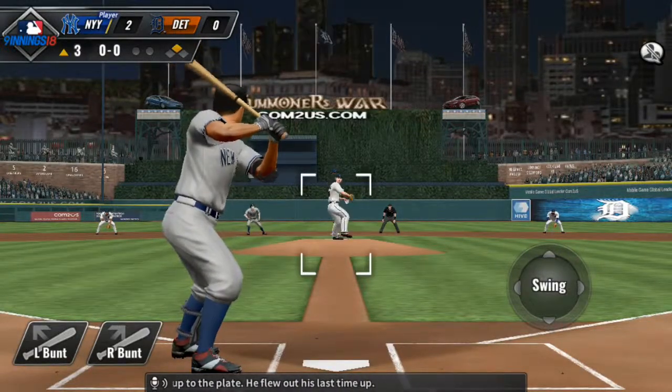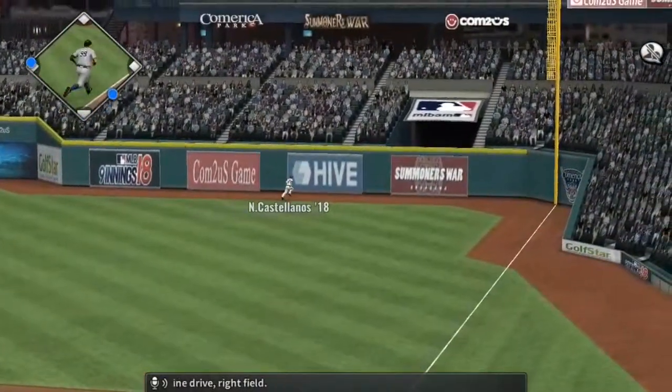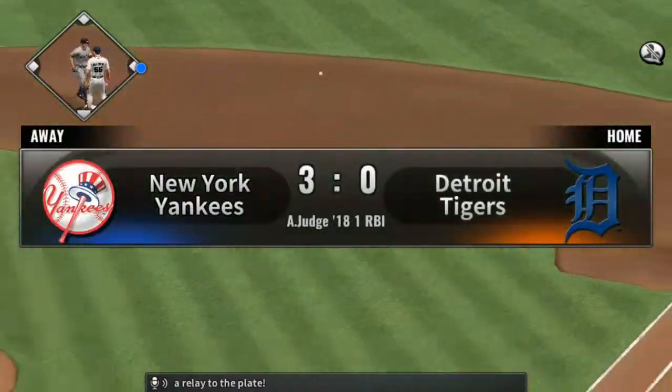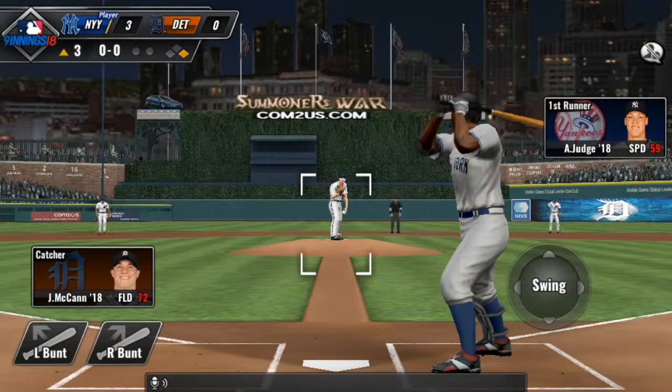Aaron Judge steps up to the plate — he flew out his last time up. Line drive, right field, and that will sit down for a base hit. And a relay to the plate — the runner comes in from second. And the Yankees take a 3-0 lead.